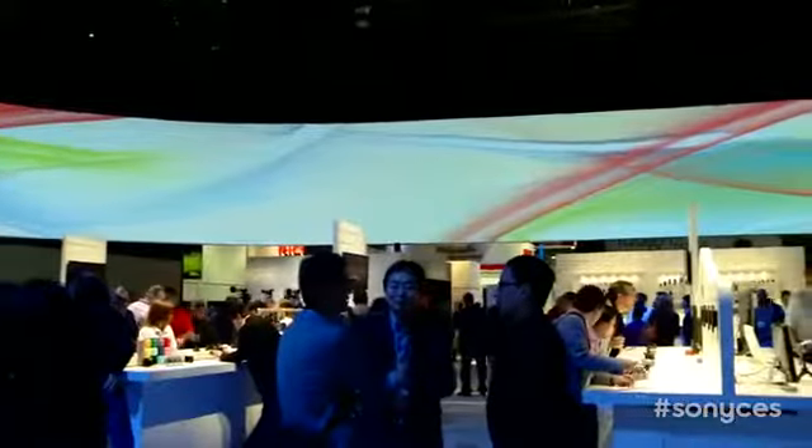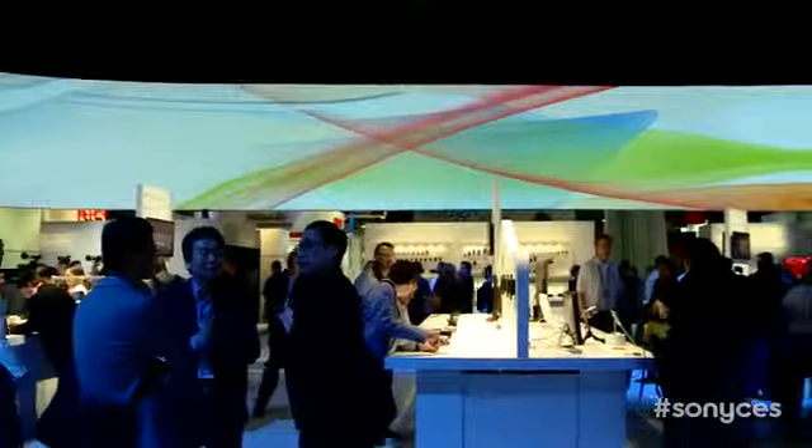Whether you're here or not, you can be part of the booth. If you hashtag Sony CES on Twitter or Instagram, you could have your tweet or photo featured up on the beautiful Horizon display we mentioned earlier — it's kind of just like being here. Super awesome. I'm going to go back and check out some more 4K's. I'm going to go do one more touch.